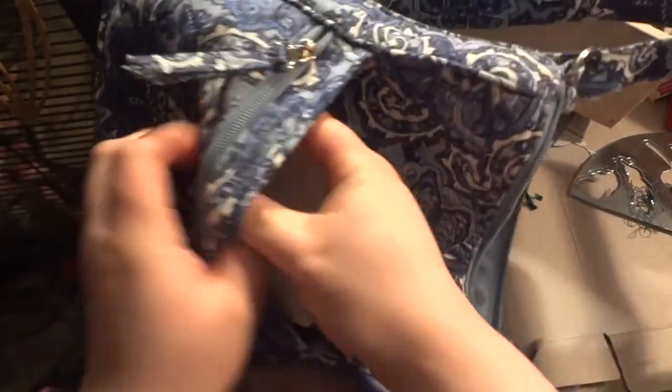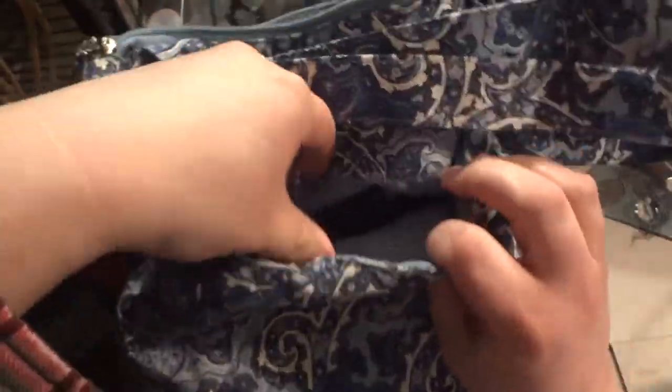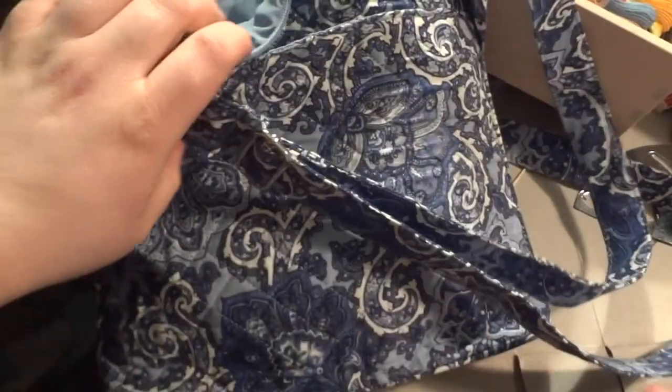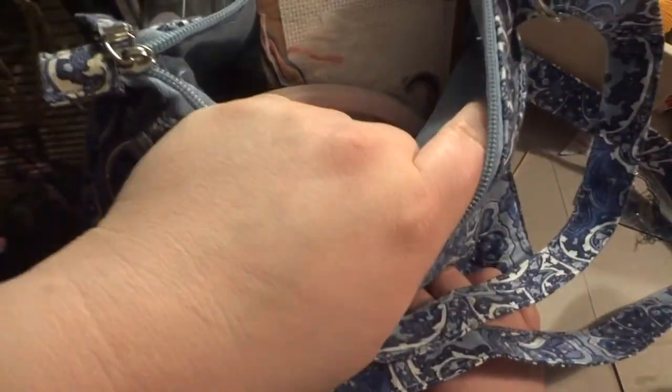In this bag, the front pocket is where I keep the pattern and a picture of what I'm working on. The back pocket is larger and that's where I keep my actual project — I've been working on this one for two years. I kept it in the car to work on at lunch time. On the inside I keep my scissors, a spice jar to stick my tails in, and a container with the floss needed for the kit.